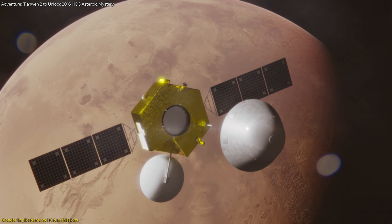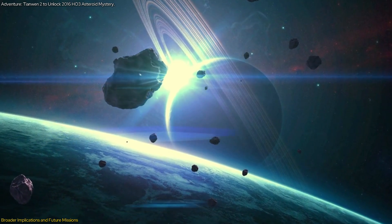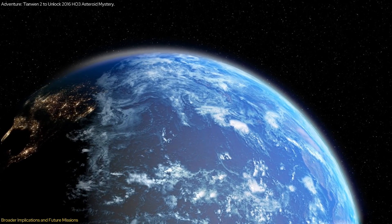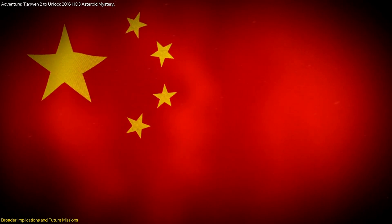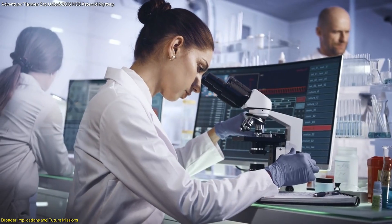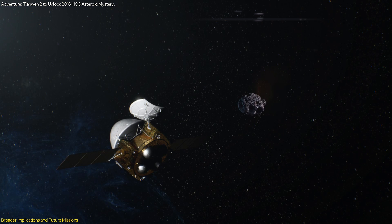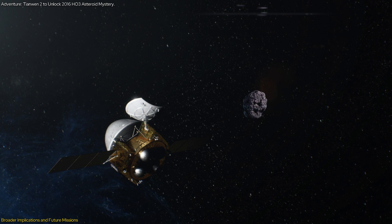China's growing role in space exploration cannot be ignored. With the success of missions like Tianwen-1 and the planned future missions, China is positioning itself as a major player in the global space race. This has significant implications for international cooperation and competition in space exploration. As China continues to achieve remarkable milestones, it is likely to foster collaborations with other space-faring nations, sharing data and resources to advance collective scientific goals. At the same time, this competition could drive technological advancements and accelerate our journey into deep space.